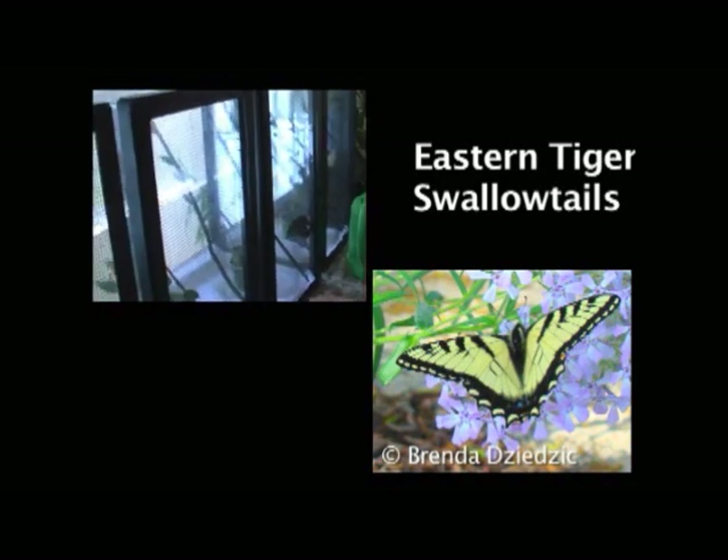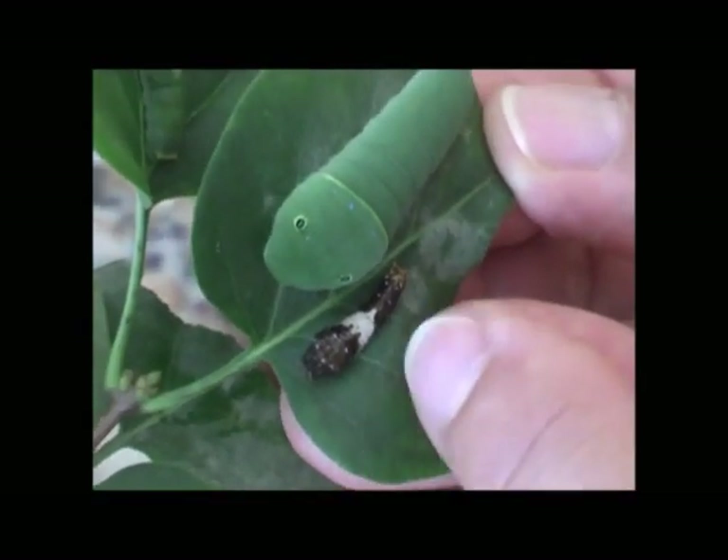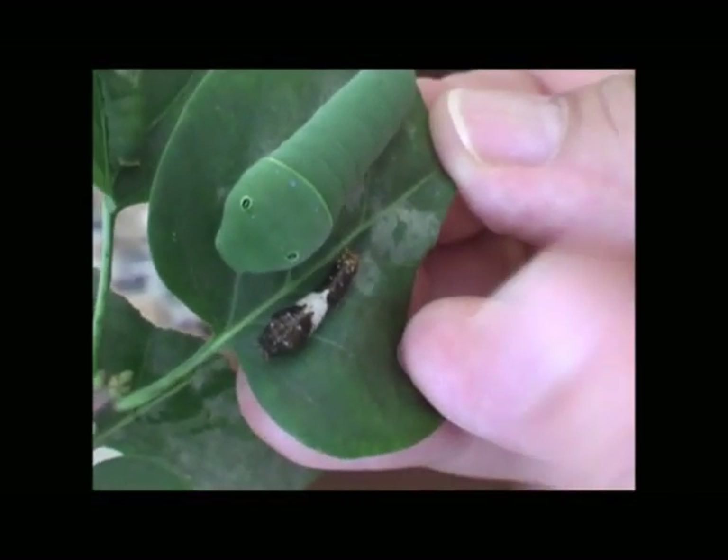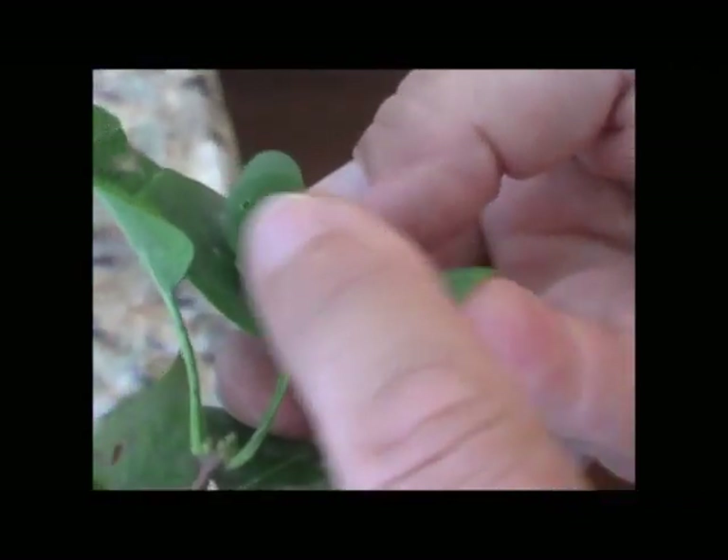And here are eastern tiger swallowtails. When they're little, they're brown with a beige saddle. As they shed their skin, they'll end up looking like this — and see, they also have the little false eye spots.